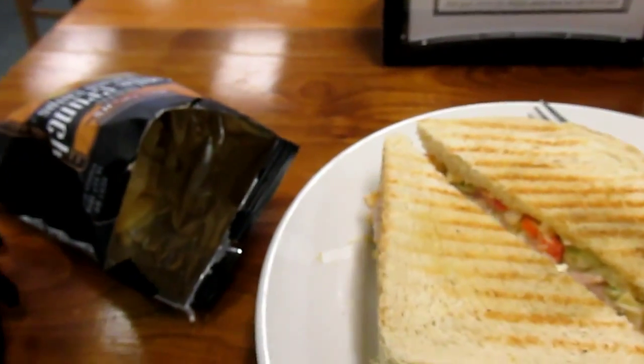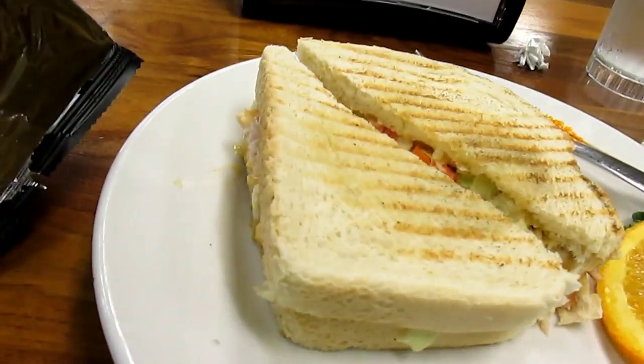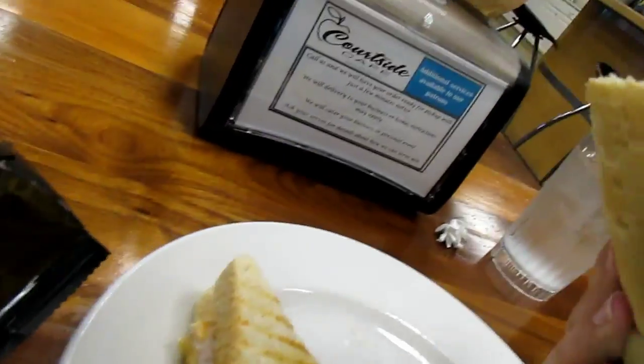Here we are. Got some kettle cooked chips — I already had a few bites and they're pretty good. And here's the little Ben. It's like a turkey Reuben — messy but it looks good though. Now that's delicious. This sandwich is really good. Another bite is required.